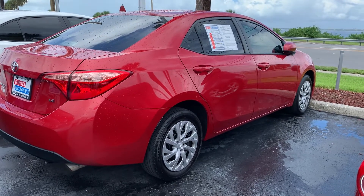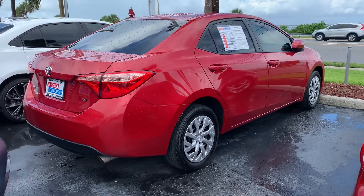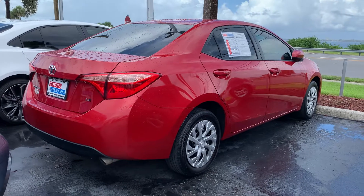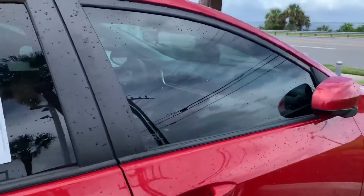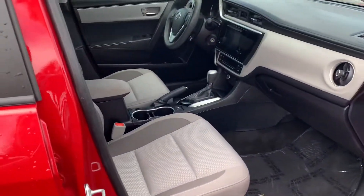Good afternoon Megan, this is Sally over at Toyota of Melbourne. You'd expressed some interest in this 2018 Toyota Corolla LE model, and I wanted to put together a quick video of the vehicle to let you know it is here, it is available if you wanted to stop by and check it out. It does have gray interior.